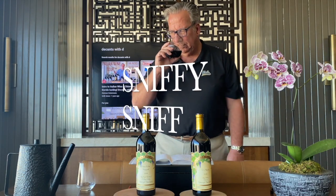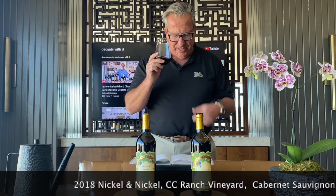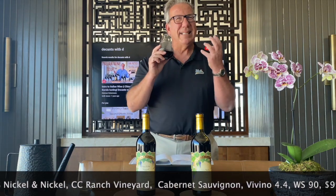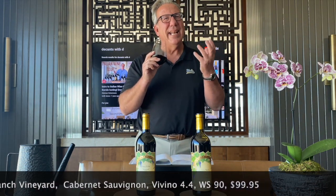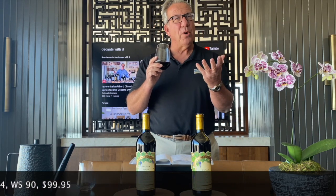Let's give it a sniffy sniff. Black fruit aroma right out of the gate. Some plum. A little bit of raspberry in the nose as well. Some aromas of spice. And I detect a little bit in the background of vanilla from the oak aging process.